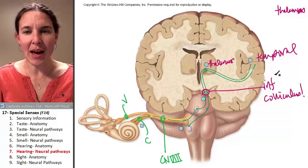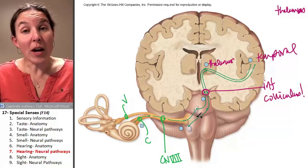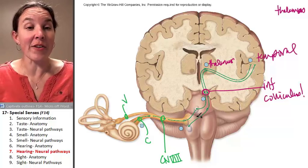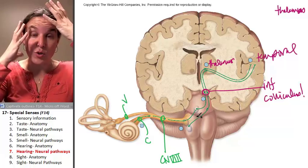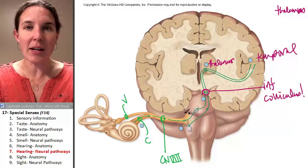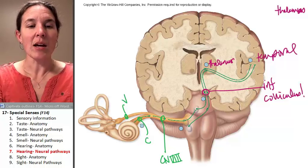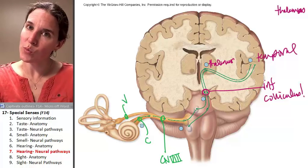How phenomenal is that? That pathway actually makes a lot of sense. Now you're processing the sound and thinking about how fantastic your teacher is, and now you're going to go do something with that information like study for 800 hours because you're in anatomy. Welcome to anatomy. Should we talk about the anatomy of the eyeball? Of course we shall.